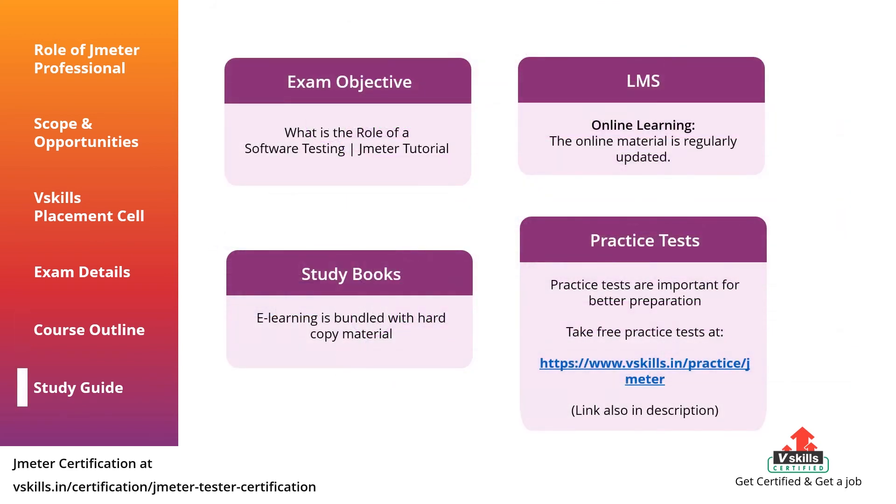Candidates preparing for the exam should understand the importance of exam resources, as during exam preparation it is essential to get all the required study resources. This will provide an advantage to understand the concepts more accurately. First, understand the objective of the exam and the role of a JMeter tester. Then go through your LMS and study books. VSkills provides candidates online learning material for a lifetime through the LMS, which is regularly updated and bundled with hard copy material.